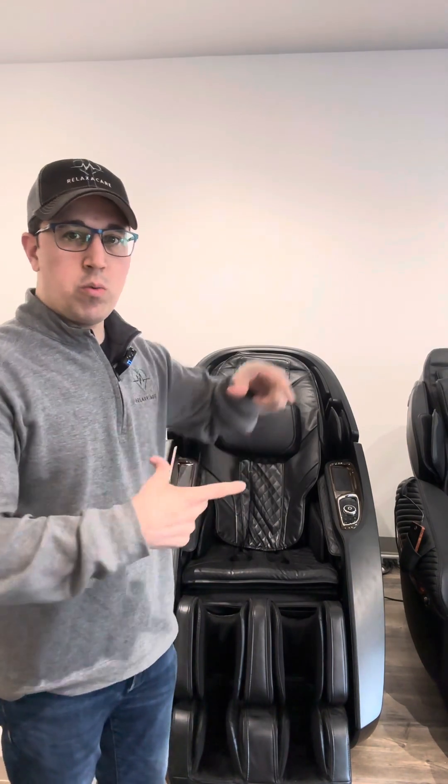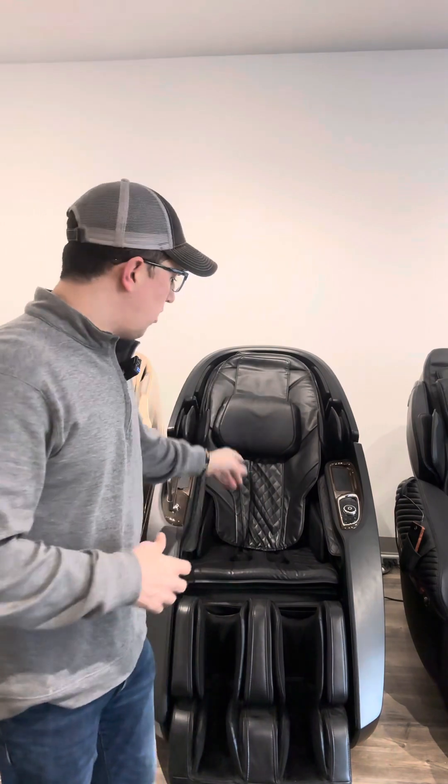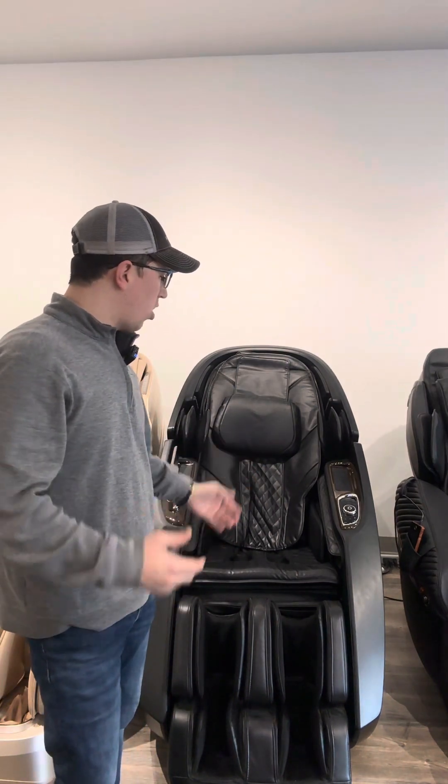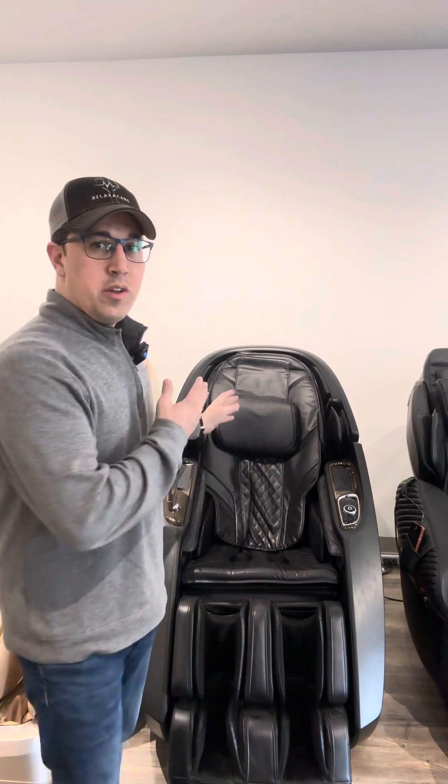This chair has two independent rollers working in tandem together, and the L-track actually bends and opens up — there's no other chair like it on the market. It's also very aggressive, so in the luxury market, if people are looking for a really unique experience or the best stretch in the world, this would be it.